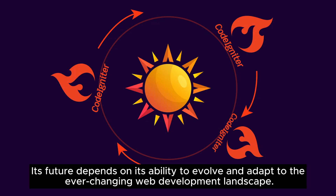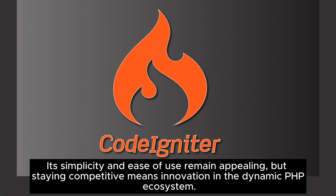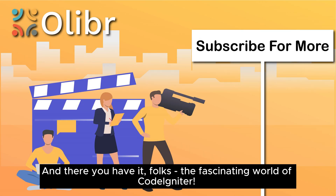But what's next for CodeIgniter in the PHP world? Its future depends on its ability to evolve and adapt to the ever-changing web development landscape. Its simplicity and ease of use remain appealing, but staying competitive means innovation in the dynamic PHP ecosystem.